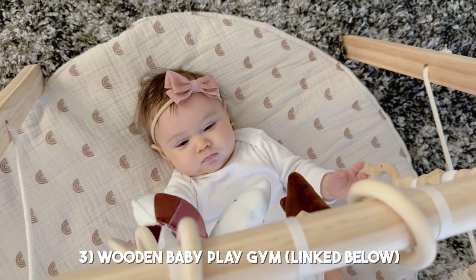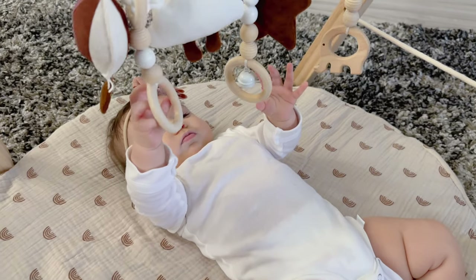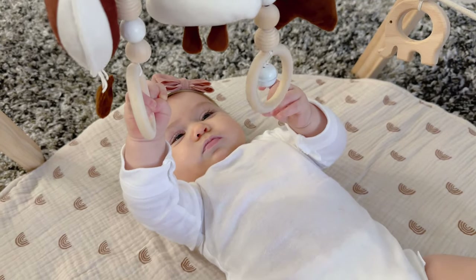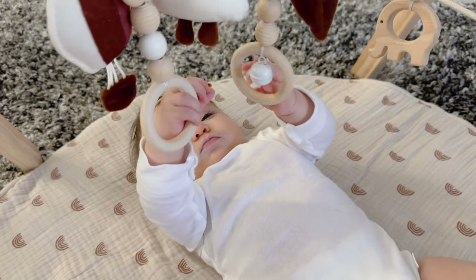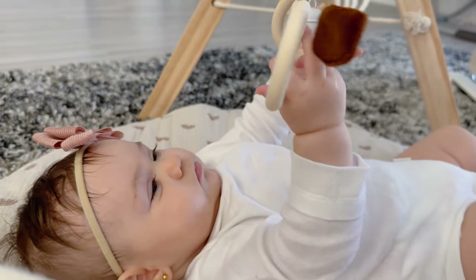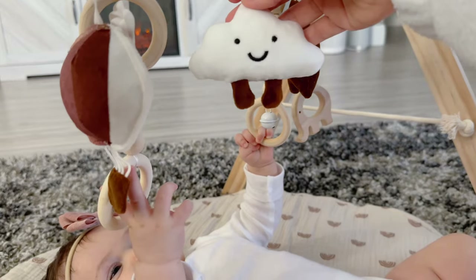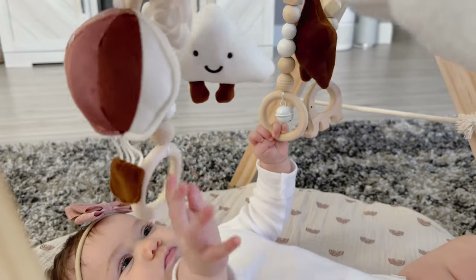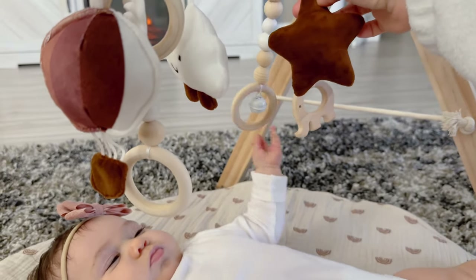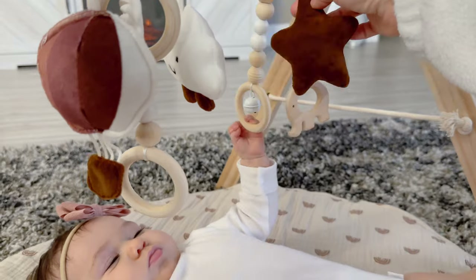One of the items she really enjoys is this wooden baby play gym. She's learning to reach for all the items hanging down. I like it because I don't have to hold a toy in front of her at all times — she can just lay there on her own while I'm eating or whatever. The toys hang down perfectly and she works on her hand-eye coordination. It's also really cute and matches the rest of my house.